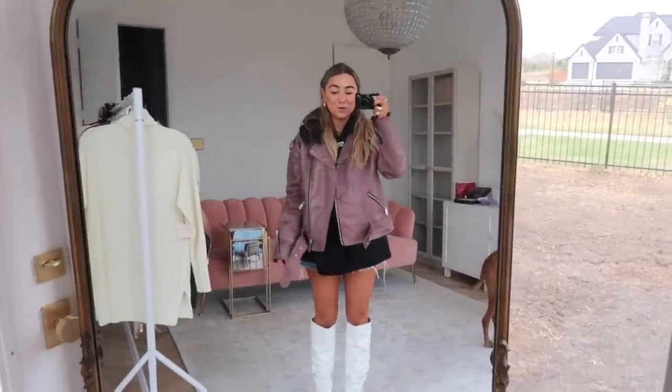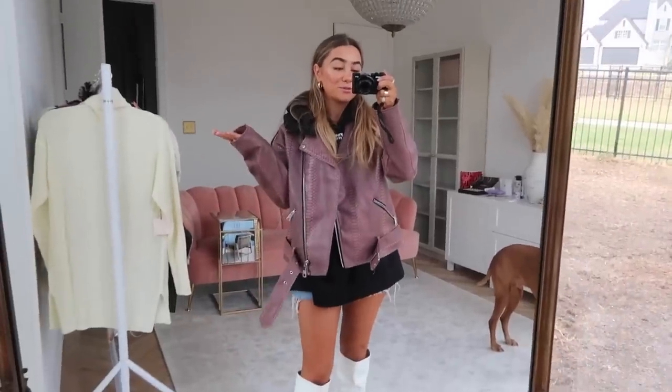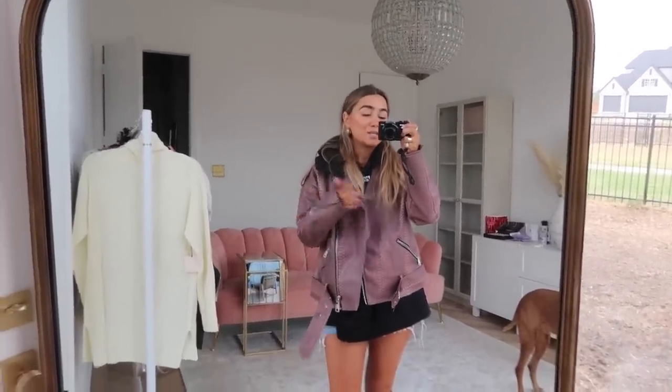If you're new to the channel, welcome and feel free to subscribe. Me and my husband do tons of vlogs. I do a ton of fashion and beauty — this is basically like a full lifestyle channel. First, I need some coffee ASAP, so we're going to stop at Starbucks and then we're going to Walmart.